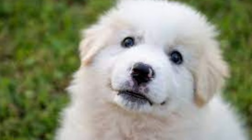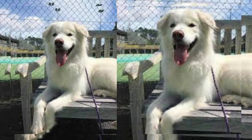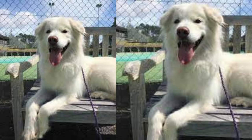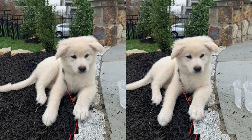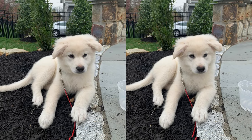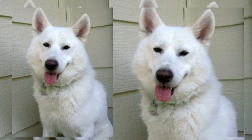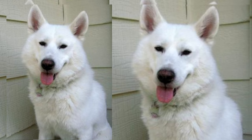Thank you for joining us in today's video about the Samoyador. If you enjoyed this video and want to see more about different dog breeds and their unique qualities, don't forget to like, subscribe, and hit that notification bell so you never miss an update from our channel. See you in the next video.